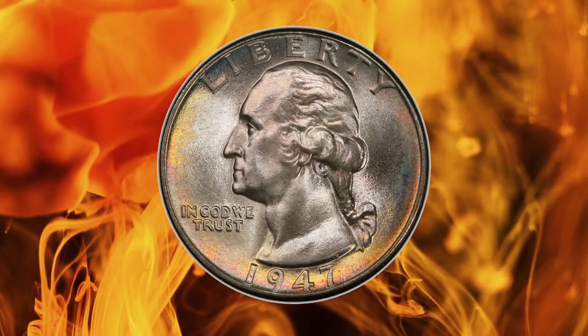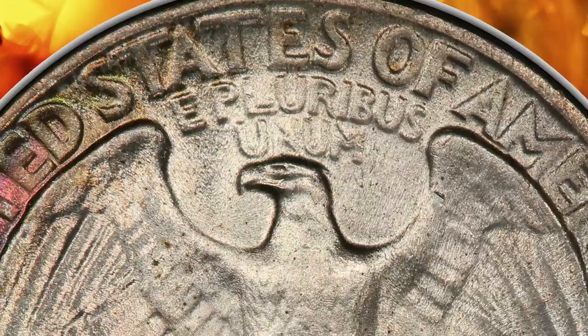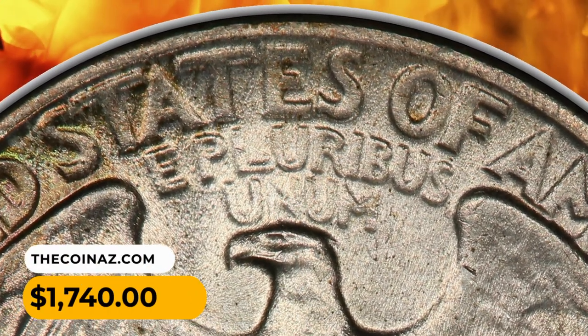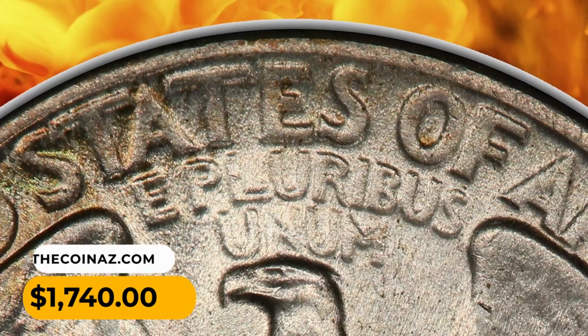However, anything with a grade higher is considered scarce, even with a PLUS designation. This quarter was sold for $1,740 on August 14th, 2023.